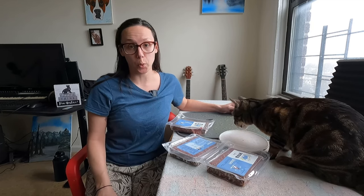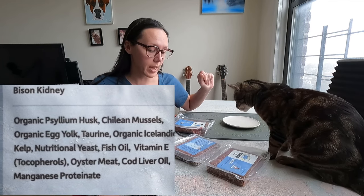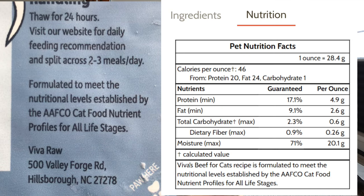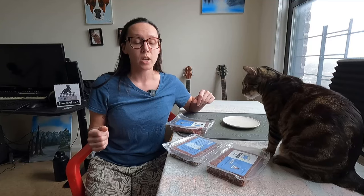Cod liver oil fills the nutritional needs of vitamin D. And then we have manganese proteinate. So there are really only three supplements that aren't whole foods. Viva Raw does a nutritional analysis of the ingredients they use, so they only add what they absolutely need. They have to add these to meet the nutritional levels established by AAFCO. This is complete for cats of all life stages — kittens, adults, and seniors.